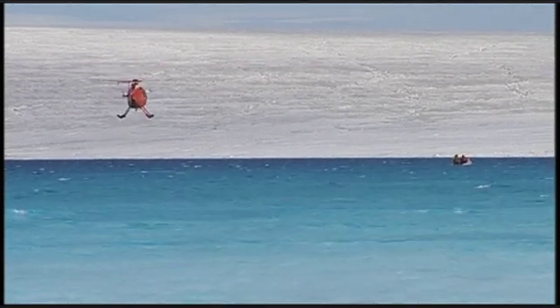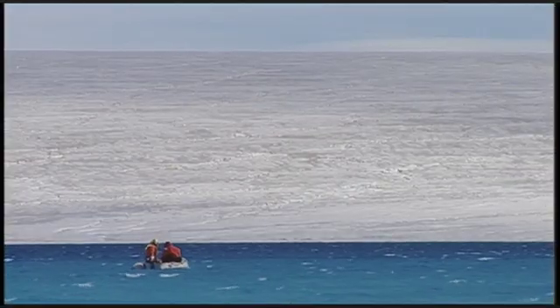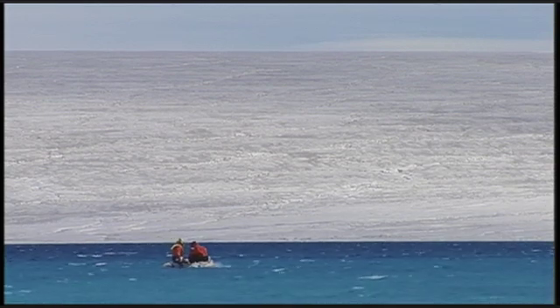I didn't expect the temperature trends to manifest themselves this clearly in ice sheet acceleration. We know that the temperatures have gone up, but to see this rapid response has been a surprise to the science community.